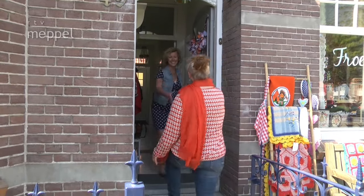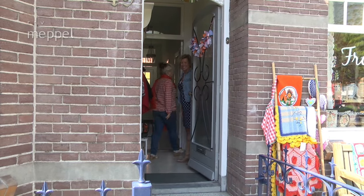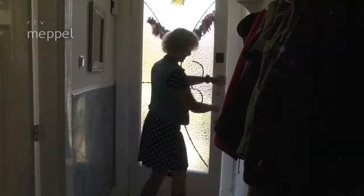Hello, welcome. Thank you very much. Today in Kunstzinnige Tijd, we will take a look at the work of Froukje Laan from Atelier Vroekes. Froukje reuses textile, and we will soon see what she makes from it all.